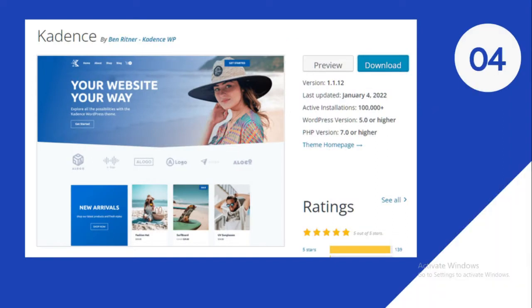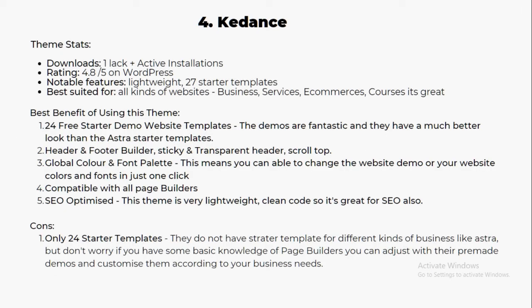Number four is called Kadence theme. It comes with 100,000 plus active installations and around 4.8 plus rating from 100 plus people on WordPress. Notable features include being lightweight with 27 plus beautiful starter templates, best suited for all kinds of websites like business services, e-commerce, and courses. It's a really great and amazing theme.